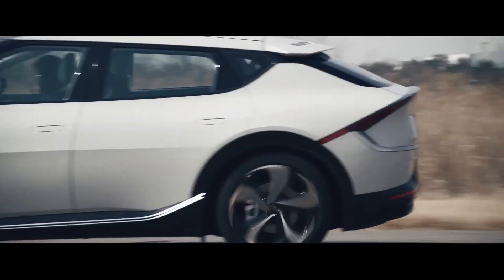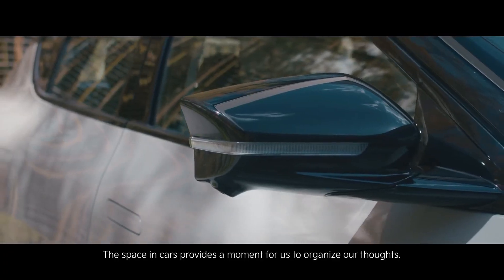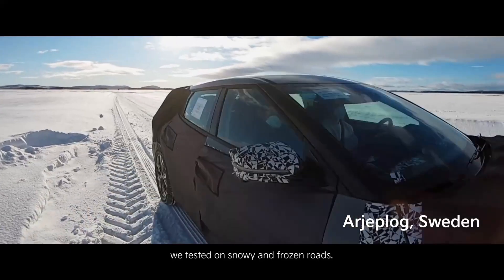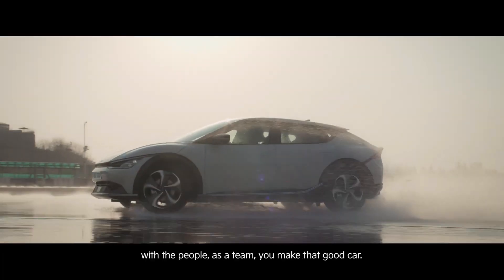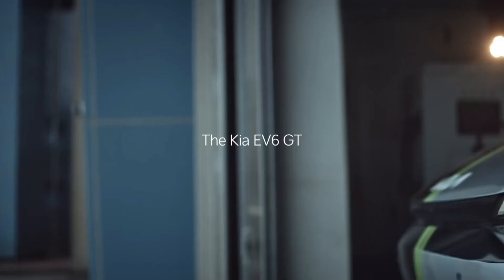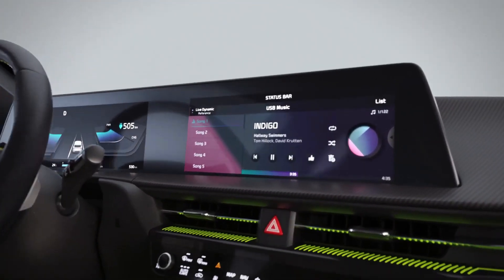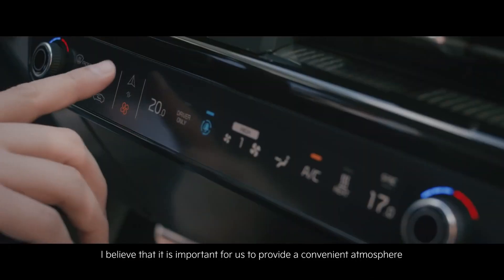Kia predicts that the EV6 will have a range of up to 300 miles on a single charge. The battery has an optional 800-volt architecture and can be charged from 10 to 80% in 18 minutes when plugged into a 350 kW fast charger. This system can also add 70 miles in just 5 minutes. When connected to a level 2 outlet, the 11 kW onboard charger can recharge from 10% to 100% in 7 hours. Cargo space offers 28 cubic feet behind the backseat and 54 cubic feet with the rear seats folded.